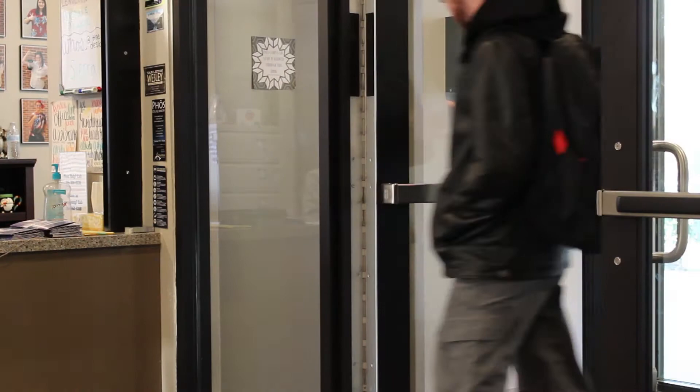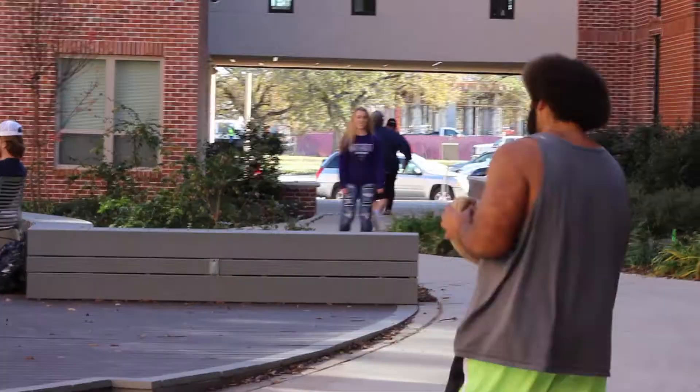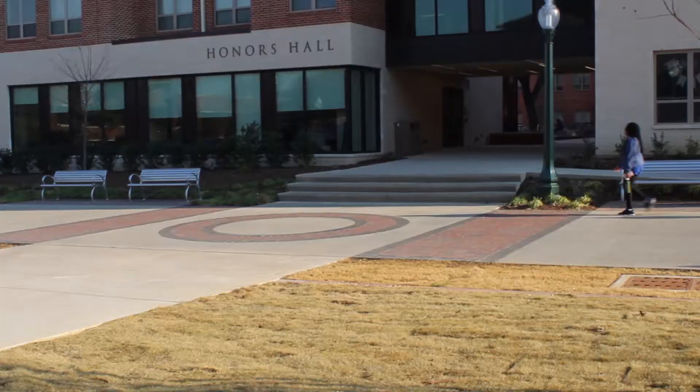Hi and welcome to the virtual tour of the Honors Residence Hall located on the campus of Tarleton State University in Stephenville, Texas. My name is Hannah Mabry and I'm an intern in the Honors College. I will be your guide today.